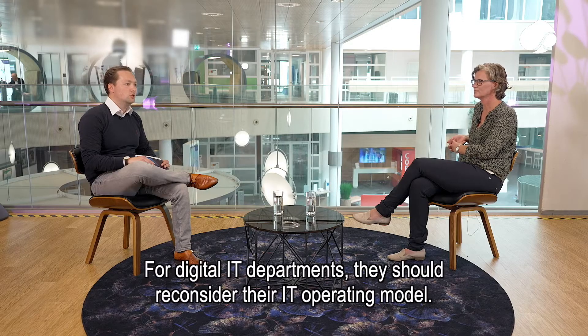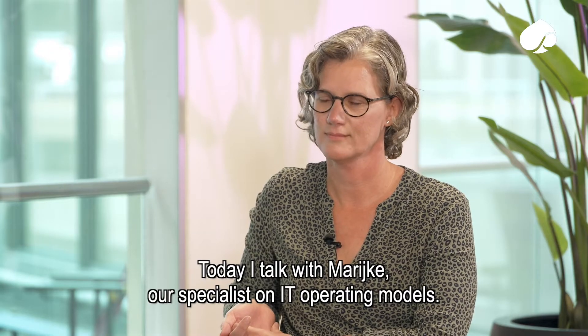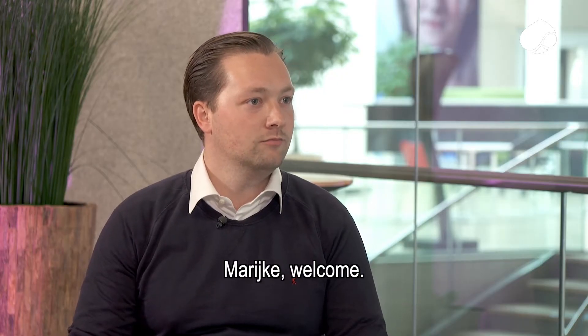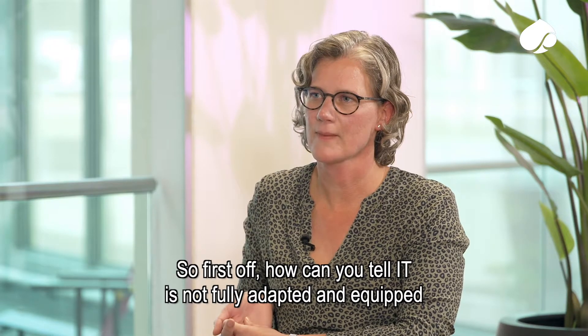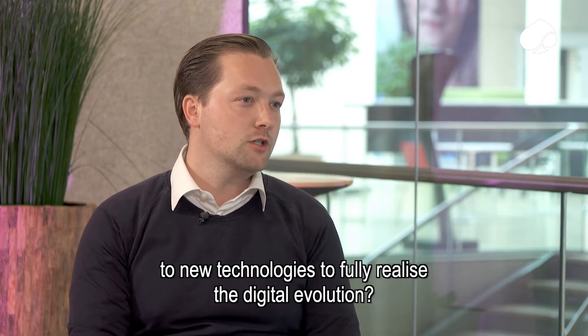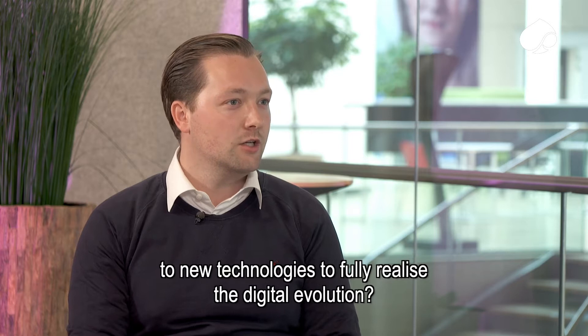For digital IT departments, they should reconsider their IT operating model. Today, I talk with Marijke de Jong, our specialist on IT operating models. So first off, how can you tell IT is not fully adapted and equipped to new technologies to fully realize the digital ambitions?